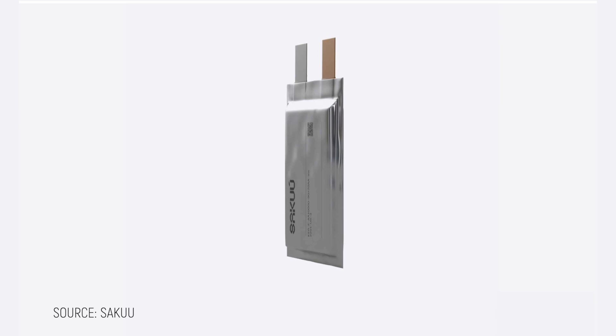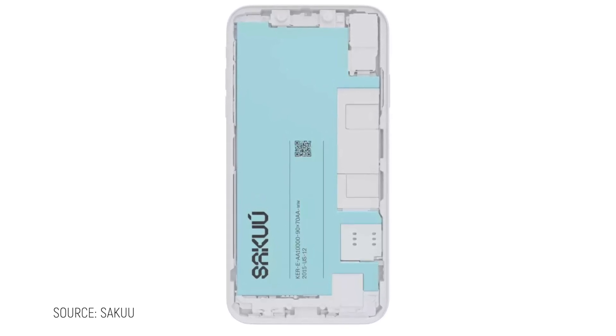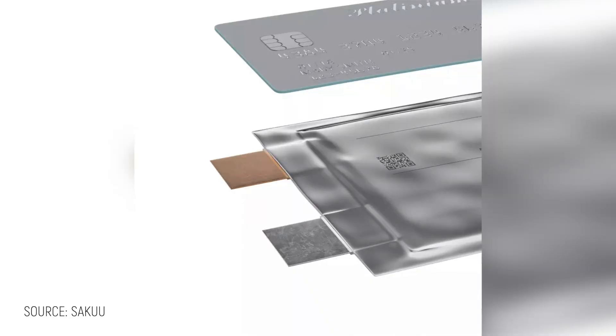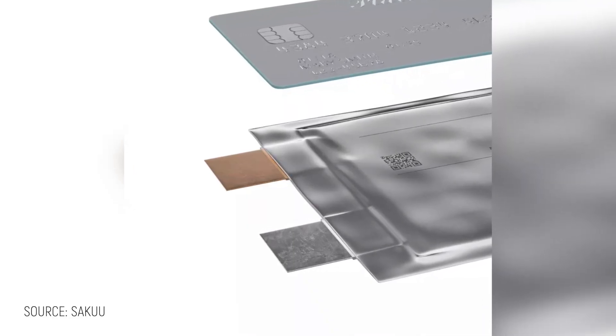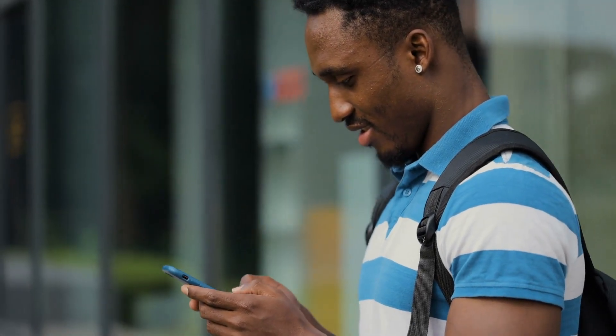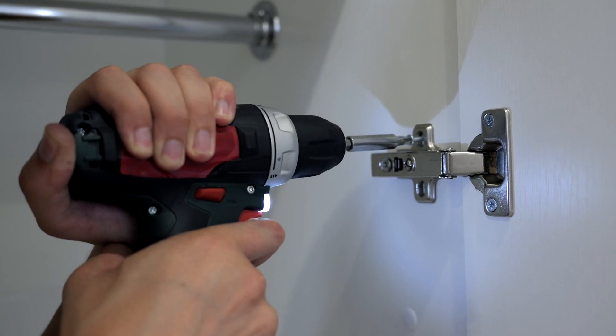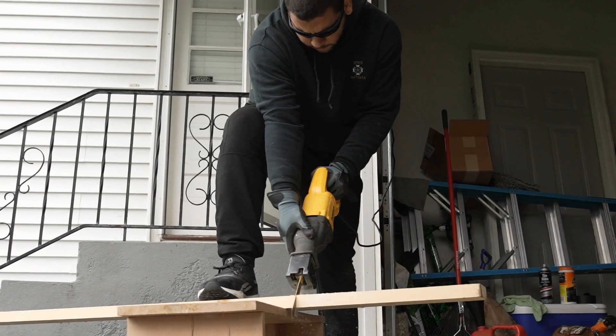Imagine batteries that can be custom designed in virtually any shape or size to integrate seamlessly into products. Your next phone might have a battery that curves around components, filling every nook and cranny of previously wasted space. This capability could transform batteries from a limiting factor into an integral design component — allowing ultra-thin batteries the size of credit cards, or curving power cells that wrap around an electric vehicle's frame. Your smartphone could last two days instead of one without getting bulkier, your laptop might make it through a cross-country flight, and your power tools could deliver the same performance while becoming noticeably lighter and more ergonomic.